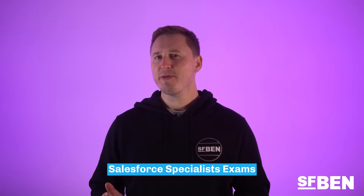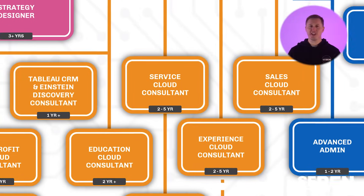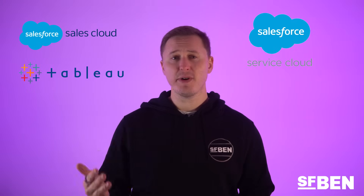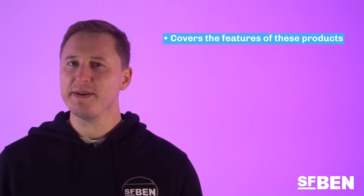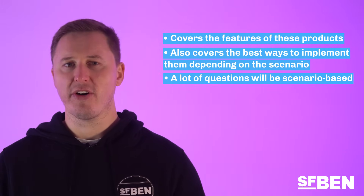Now that we've covered most of the common certifications for entering the Salesforce ecosystem, let's cover specializations. Some of the most popular additional certifications sit within the consultant category. Whilst these exams are designed for people working in the Salesforce consulting industry, they'll be applicable for most Salesforce professionals who are working with a specific product and want to gain additional knowledge about the best way to implement and maintain it. As you can see from the infographic, there is a certification for the majority of the most popular products, including Sales, Service, Tableau, Experience Cloud, and OmniStudio. These exams dive deep into product features and the best way to implement them based on a given scenario, meaning many questions will be scenario-based. Having implementation experience is a big bonus, but deep product knowledge with revision should allow you to pass.